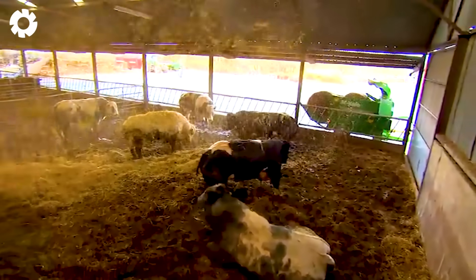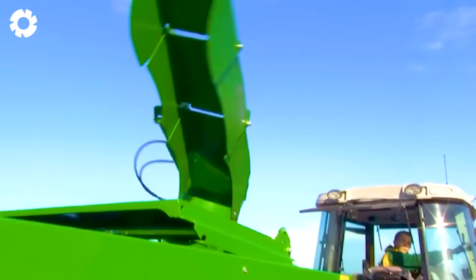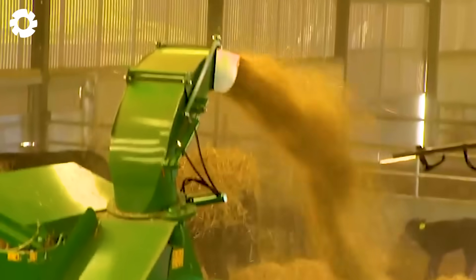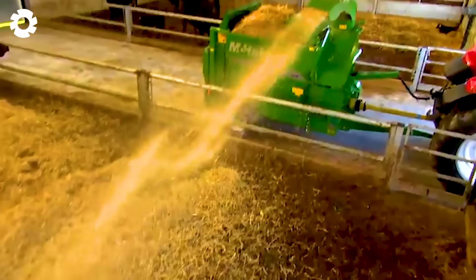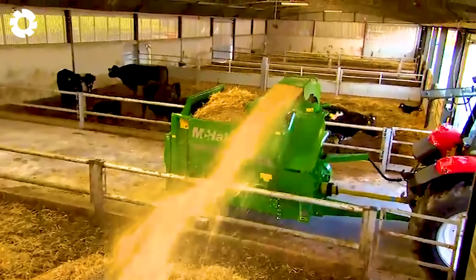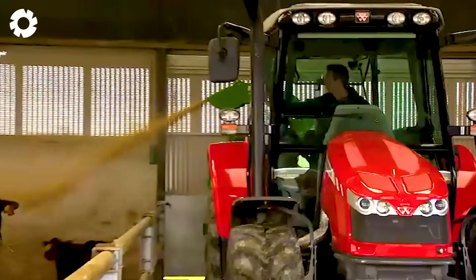Have you ever imagined a machine that can handle every challenge in spreading hay? The McHale C460, with its powerful engine and stable operation, quickly and efficiently distributes bedding material. The machine creates a thick, breathable layer of hay, helping to optimize the barn environment.